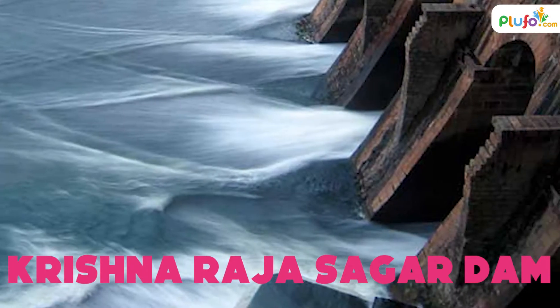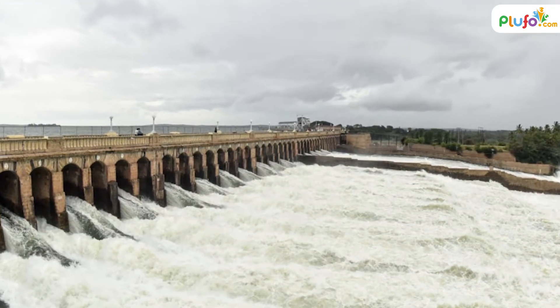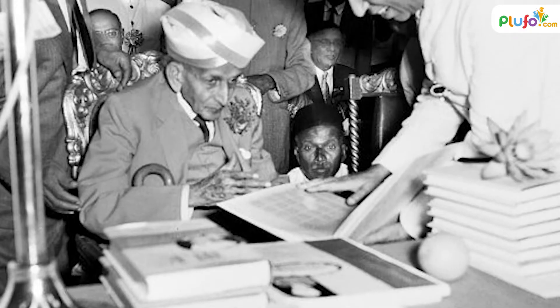Krishna Raja Sagar Dam, shortly known as KRS Dam — this dam is located in Karnataka, over the Kaveri River. It was built under the leadership of Sir M. Visvesvaraya, one of the greatest engineers of India.